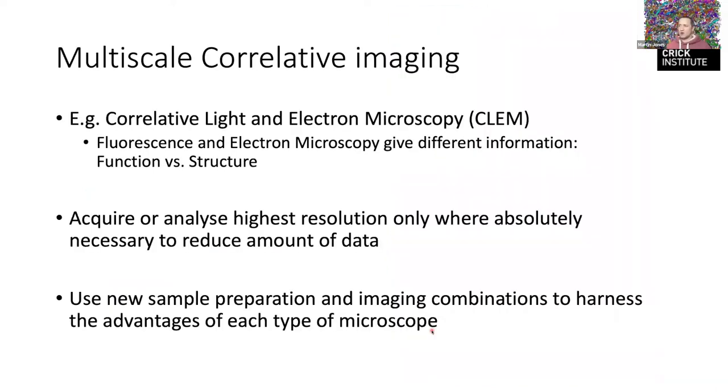We use something called multi-scale correlative imaging, particularly correlative light and electron microscopy. Electron microscopy isn't necessarily better than light microscopy — it's different. It gives you all of the structure in the cell whether you want to see it or not. Fluorescence microscopy can give you functional information — I've tagged the nucleus so the only thing I see is the nuclei, so I know what I'm looking at performs a particular function.